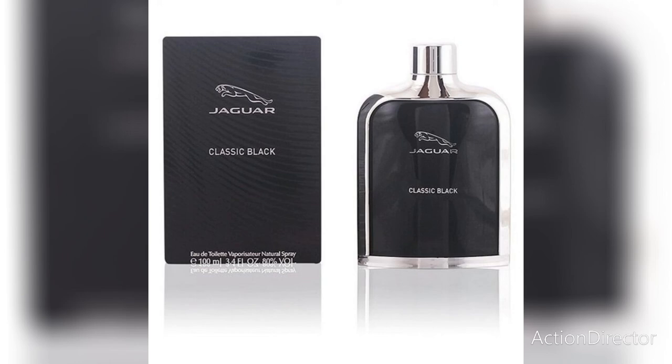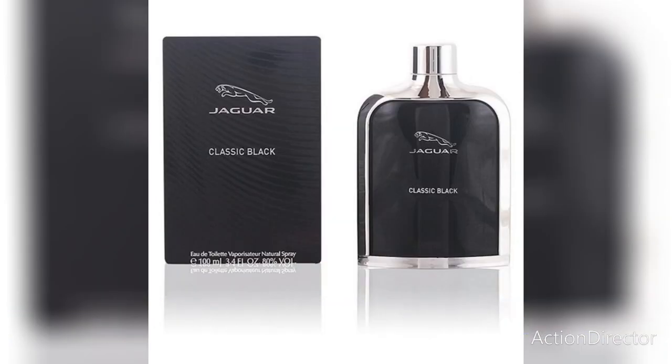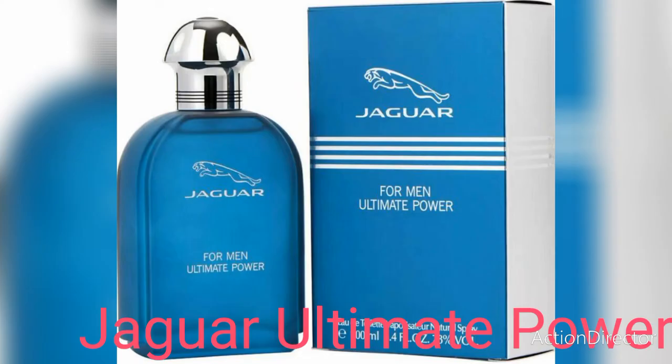The base is made of sandalwood, cedar, musk, tonka, vetiver, and musk. It has a similar scent to Azzaro Chrome Legend. It is more of a daytime fragrance and it is very, very versatile, meaning it can be a very good signature scent.